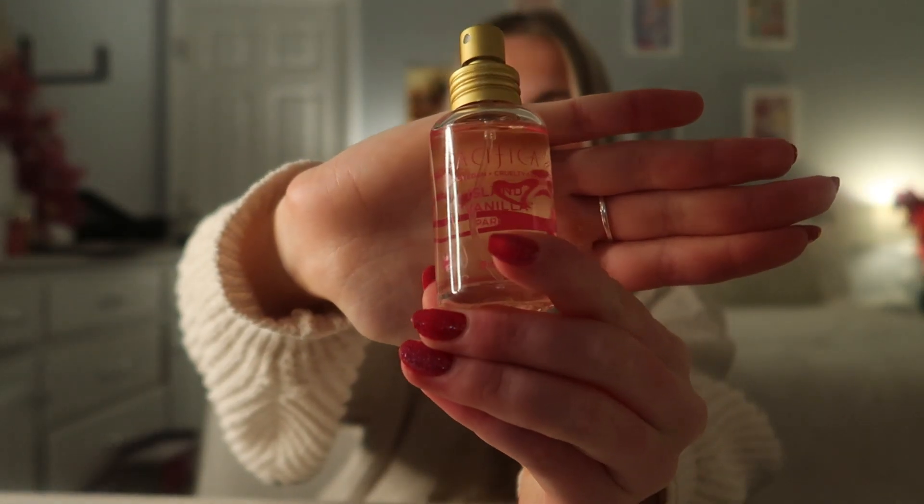I got a couple more products for Christmas. One of my favorites was the island vanilla perfume — I always get this at Target. I've decided I want to become a vanilla girly and have vanilla-scented everything, because you really can't go wrong with vanilla. This smells so tropical and vanilla-y, and it's very inexpensive too.